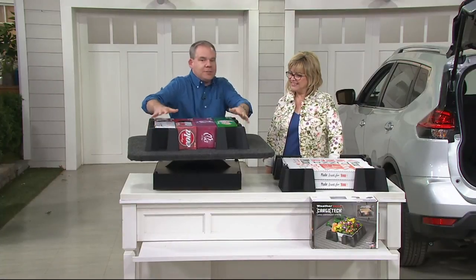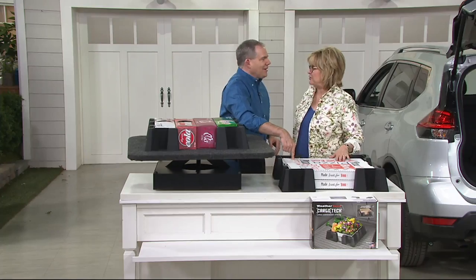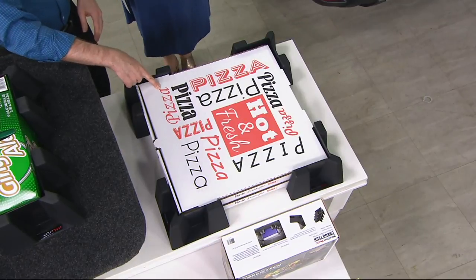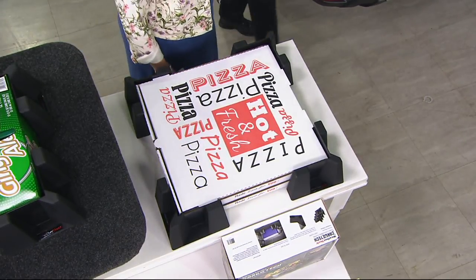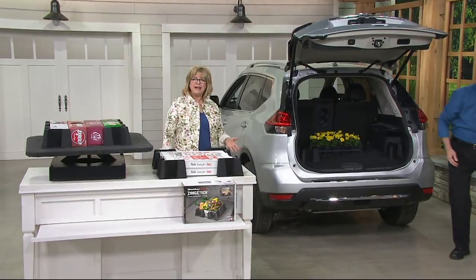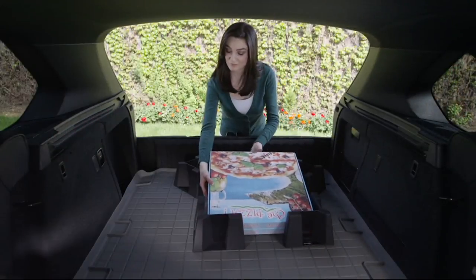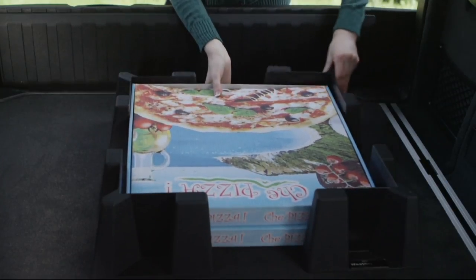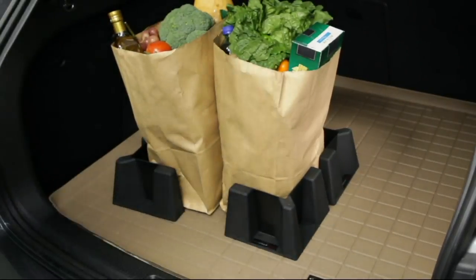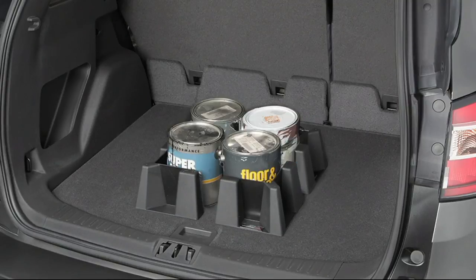A customizable containment system you can use for just about anything — very popular. Look at the pizza boxes. Everybody who's a pizza delivery driver needs these, or if you own a pizza shop, get these for your drivers. Whether you're taking party food, picnic food, kids' sporting equipment, stuff for your pets, or luggage on the way to the airport or train station — you don't want that stuff sliding around in the back. Item V34577, made in USA from WeatherTech — the new CargoTech trunk and cargo organizers.